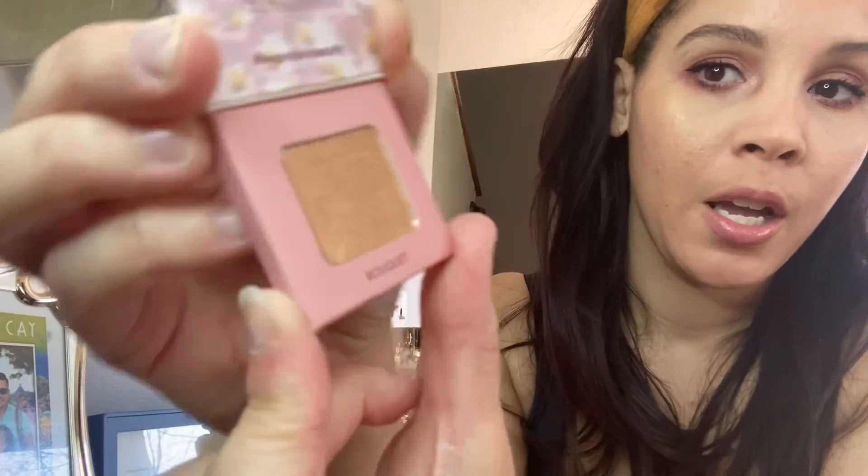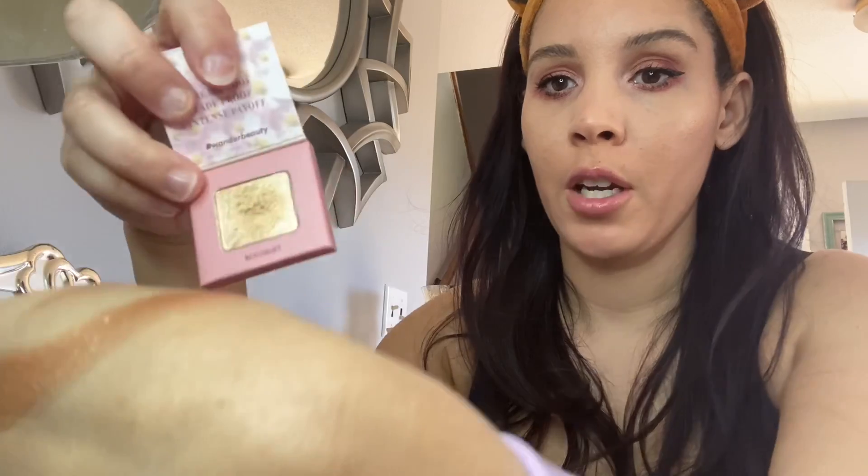I did get Wonder Beauty in a duo which I think was with my Boxycharm and I still haven't tried it yet, but I do love eyeshadows so let's check this color out. Oh, this is really pretty — grease proof, fade proof, instant payoff. It is like a gold shimmer. Let's give it a swatch — yep, that's nice, very nice. You could probably use it as a highlight too.